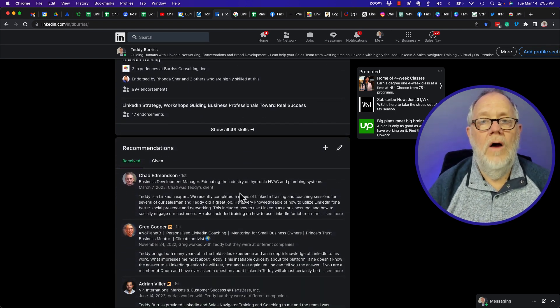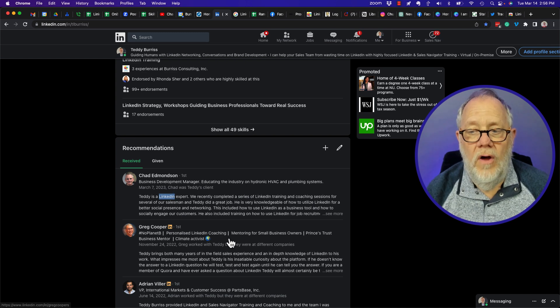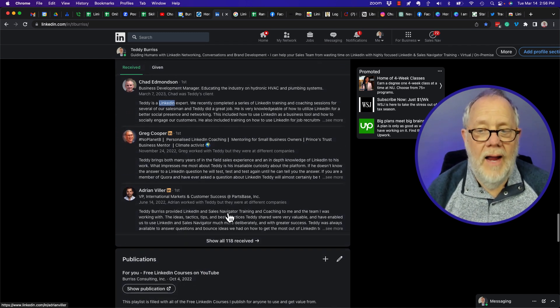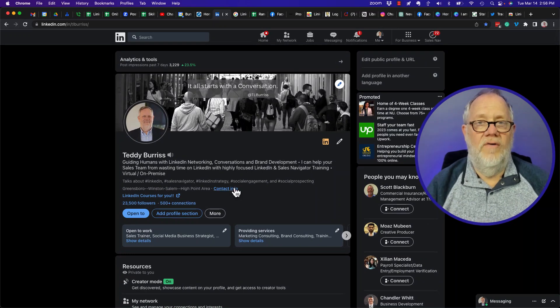So that when Google indexes your LinkedIn profile, it'll rank it in the right space — for those words that you want to be found by. In my context, that's 'LinkedIn trainer'. That's number one: build the right LinkedIn profile with the right keywords.